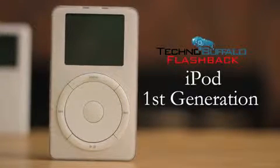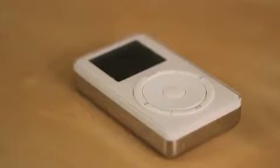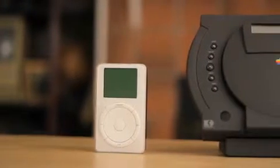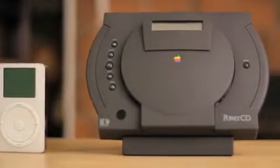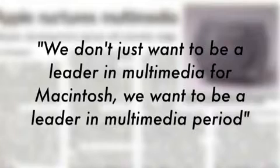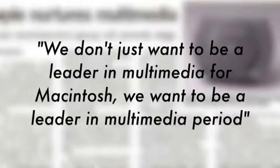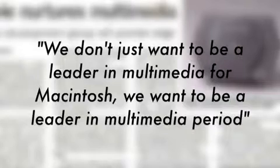So here it is, the iPod that started it all. This is really the product that made Apple a market leader in terms of both consumer electronics and multimedia. However, Apple actually started forays into both those sectors much earlier with products such as the Power CD. Check out this quote from the mid-90s, shortly after the release of Apple's first portable music player: 'We don't just want to be a leader in multimedia for Macintosh, we want to be a leader in multimedia period.' Keep in mind, this was even before the return of Steve Jobs, so Apple definitely had its eye on some kind of music player long before the iPod came out.